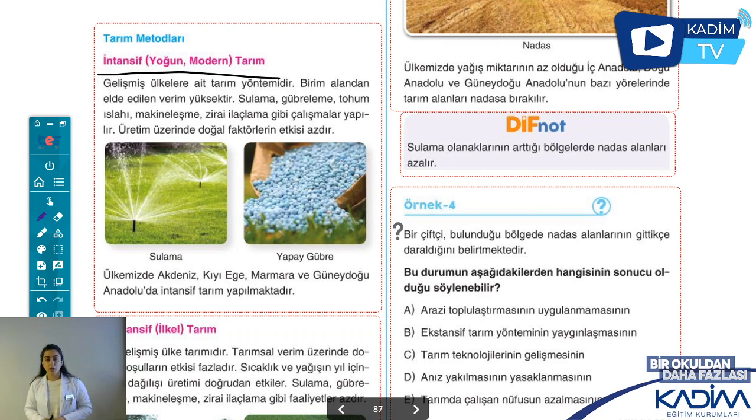Doğal koşullara çok fazla bağlı olmadığı için şöyle bir örnek verelim. Diyelim ki dolu yağacak. Akdeniz iklim bölgesinde turunçgillere zarar gelecek. Modern tarım yöntemleri uygulayan bir ülke buna haberdar oluyor. Ve çiftçi hemen tarım alanını, arazisini güvenli bir hale getiriyor. Böylelikle zarar etmiyor. Her yıl doğal koşullardan etkilenmediği için üretim istikrar gösteriyor.